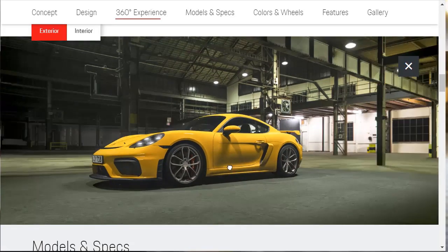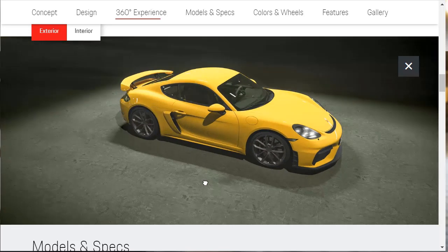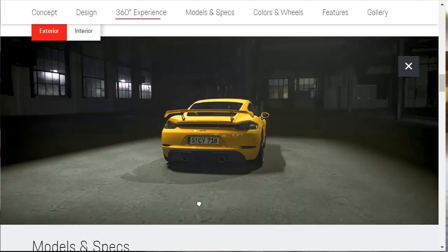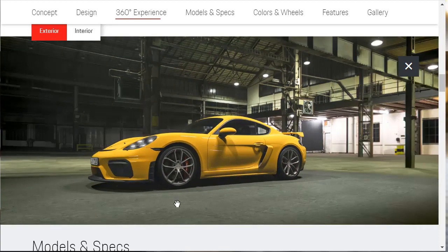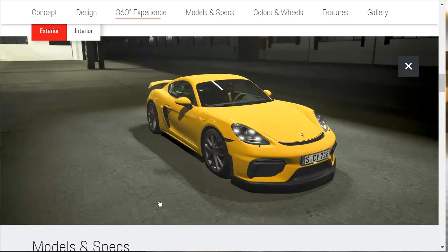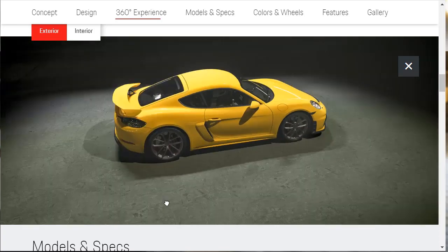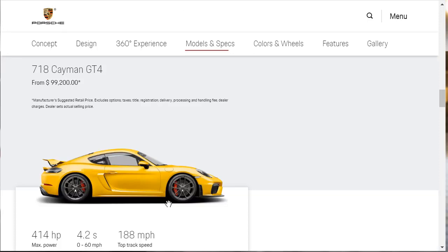Let's get an exterior walk-around of the 718 Cayman GT4. Down in the description below, I have put related build and price reviews. I've got quite a few vehicles that compete against the Cayman, like the BMW M2 Competition Coupe, Alfa Romeo 4C with the Akrapovic exhaust. The Shelby Mustang GT500 might be a little bit out of this car's class, but nonetheless a very cool car. After you watch this video, check out those links in the description below.